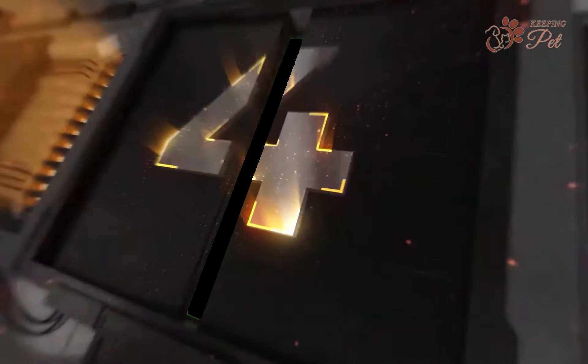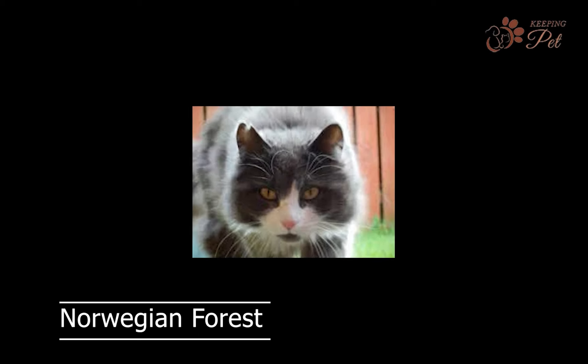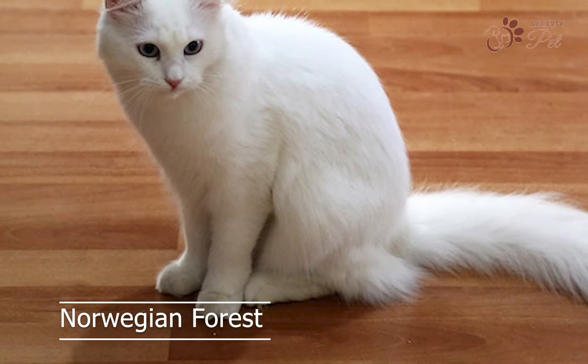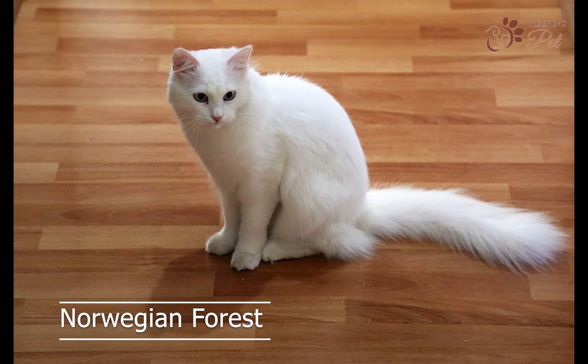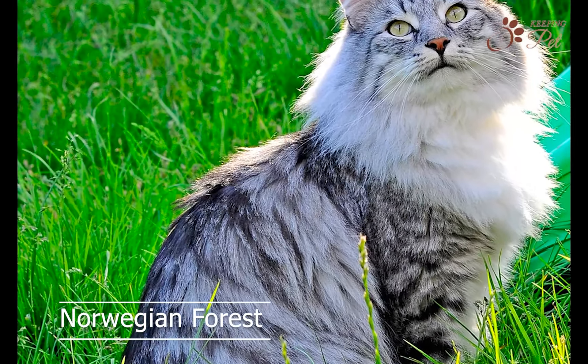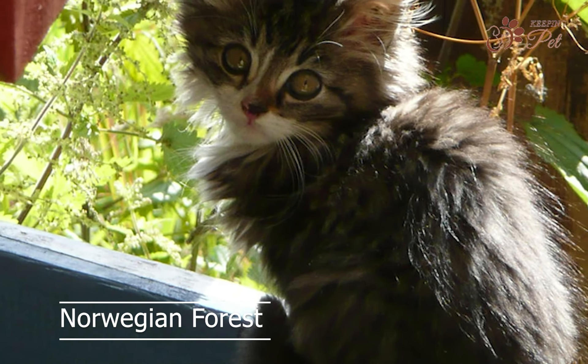Number four on our list is the Norwegian Forest Cat. This breed is known for their thick, fluffy coat, which is designed to protect them from harsh weather conditions in their native Norway. Norwegian Forest Cats are independent and intelligent, and enjoy exploring their surroundings. They have a playful and energetic personality, and are often described as being dog-like in their behavior.